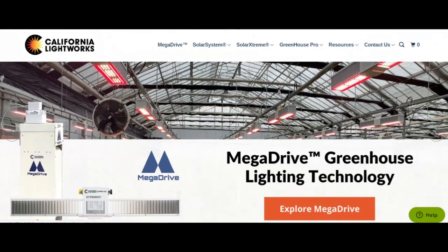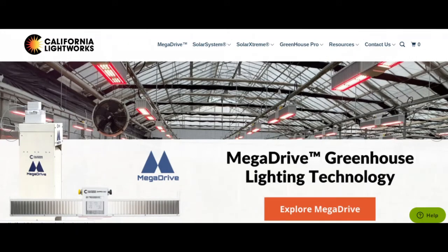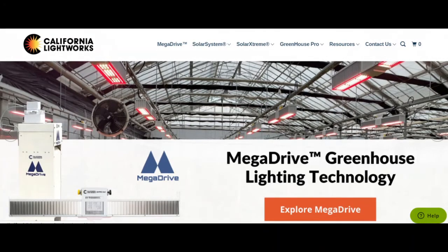At California Lightworks, we know the market for growers is getting more competitive. Whether you have an indoor, multi-level, or a greenhouse facility, you need a breakthrough to meet big demand and beat big competition. That's why we crafted the Mega Drive Lighting System, a quantum leap in LED technology.